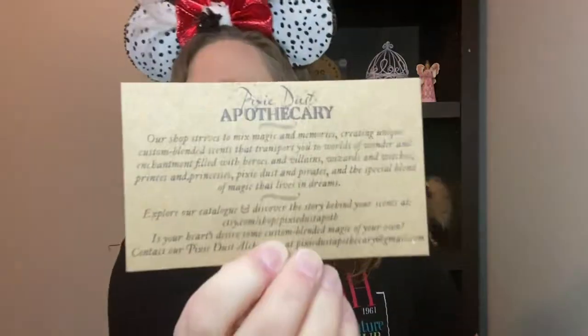Here is their shop card — Pixie Dust Apothecary. It reads: 'Our shop strives to mix magic and memories, creating unique custom blended scents that transport you to worlds of wonder and enchantment filled with heroes and villains, wizards and witches, princes and princesses, pixie dust and pirates, and the special blend of magic that lives in dreams.' Their Etsy is etsy.com/shop/pixiedustapothecary — I'll link it below. If your heart's desire is some custom blended magic, contact their pixie dust alchemist at pixiedustapothecary@gmail.com.